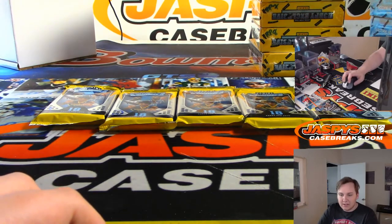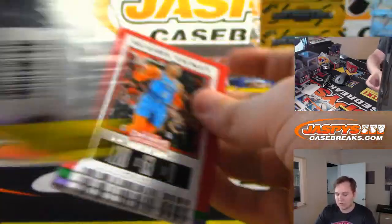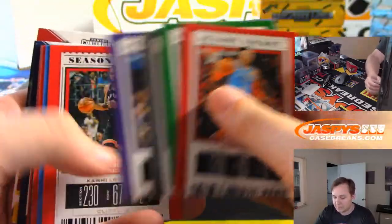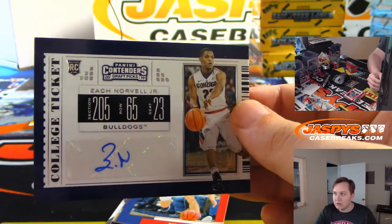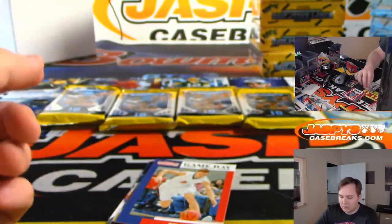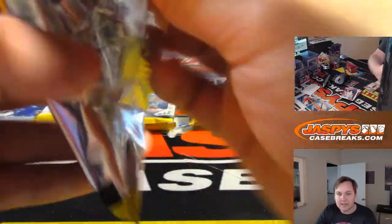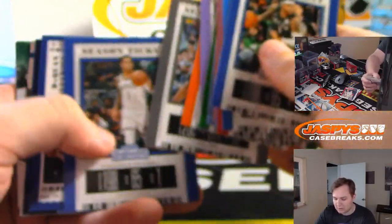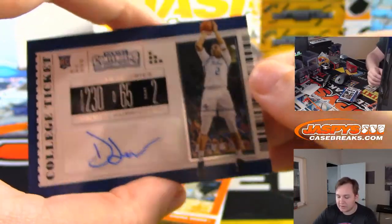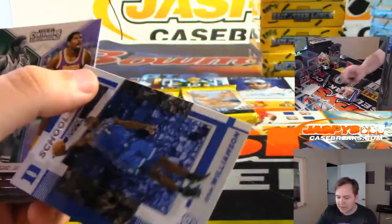Now Daniel has the rest of the 5 packs. Pack 5 — good luck. Your first autograph is Zach Norvell Jr., who I believe is a Laker. Your second autograph coming from pack 6 is Daquan Jeffries from Tulsa Golden Hurricane. And all the inserts — there's Zion, school colors.